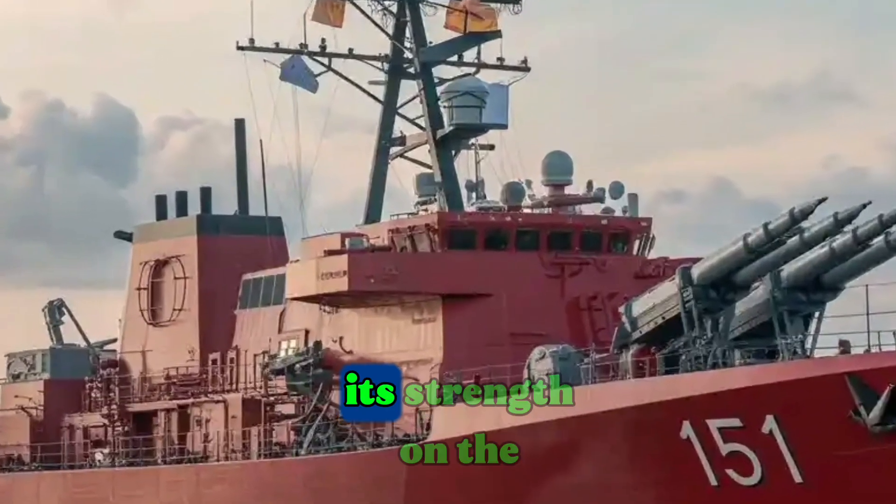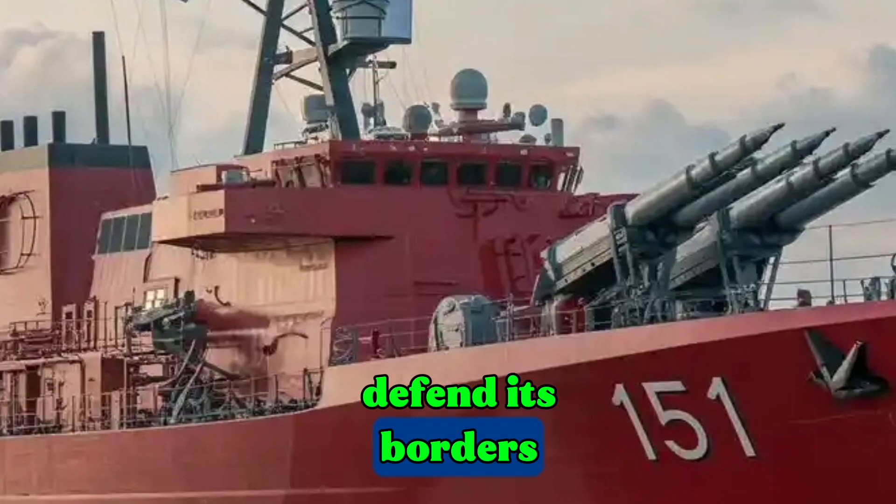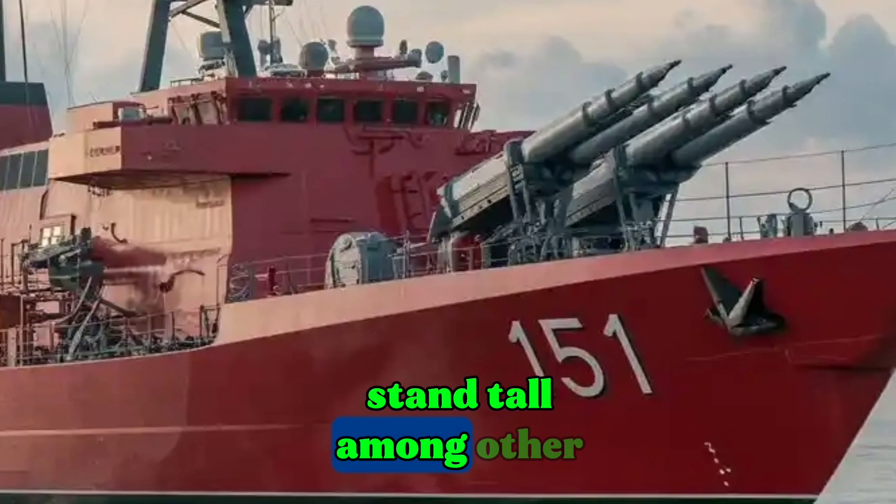Have you ever wondered how a nation shows its strength on the high seas? How does a country prove that it can defend its borders, protect its people, and stand tall among other nations?